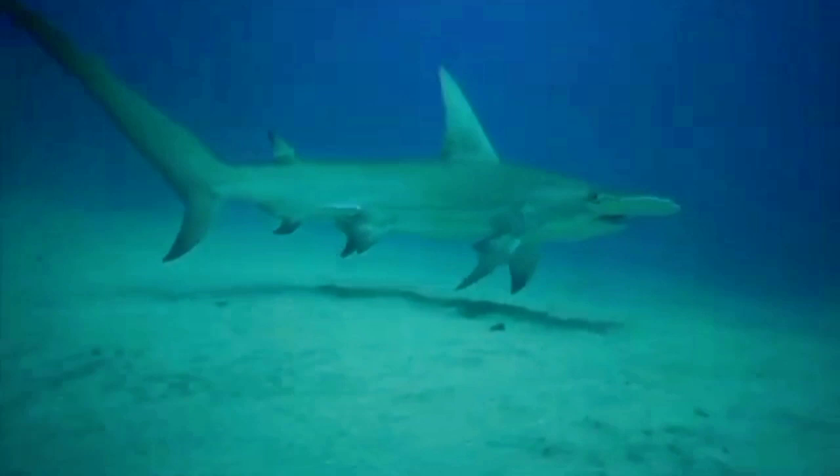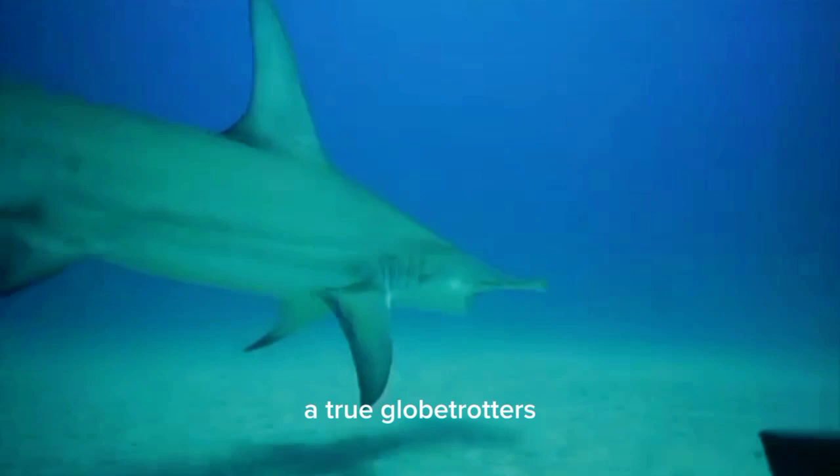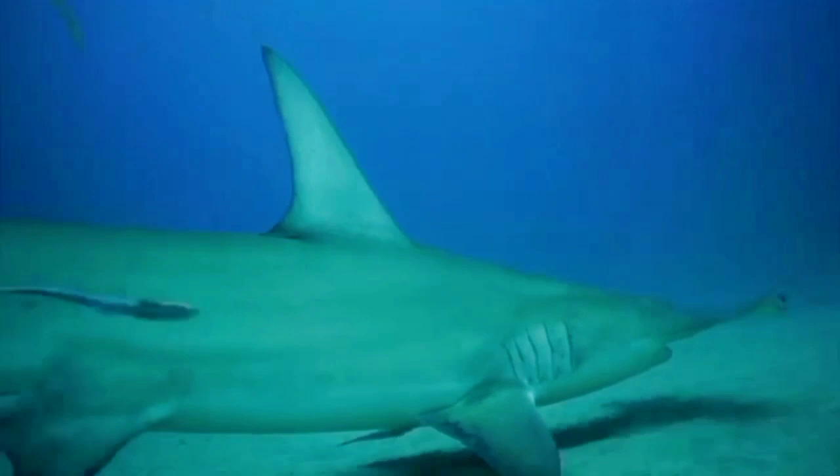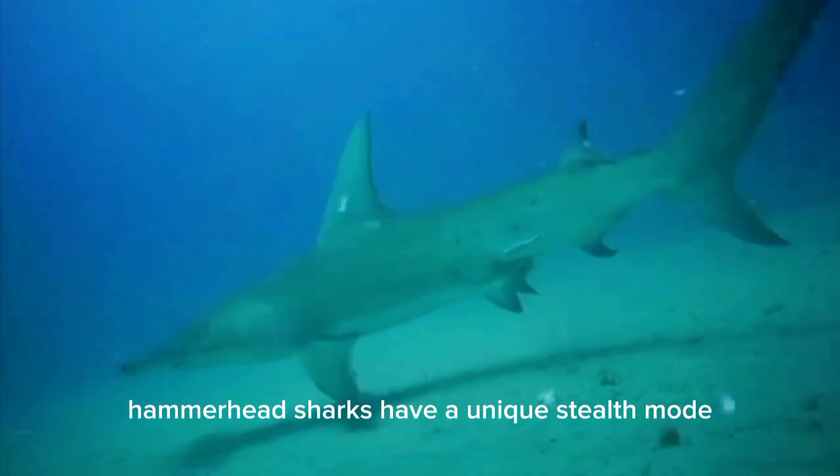Hammerhead sharks are true globetrotters. These incredible creatures undertake some of the longest migrations in the animal kingdom, traveling thousands of miles across vast oceans. Scientists are still unraveling the mysteries of their migration patterns.